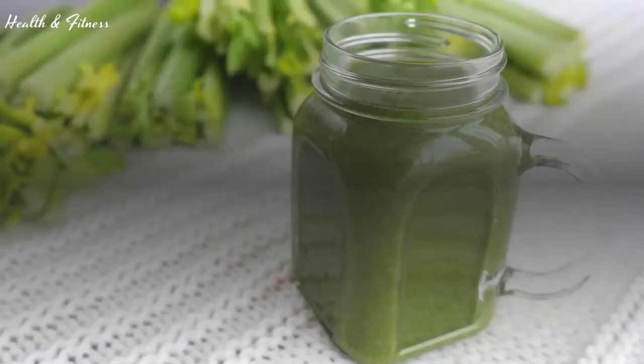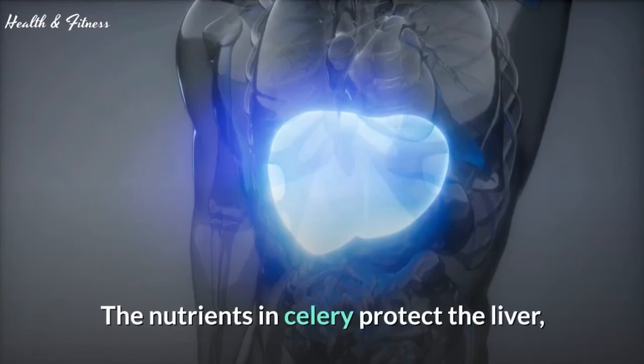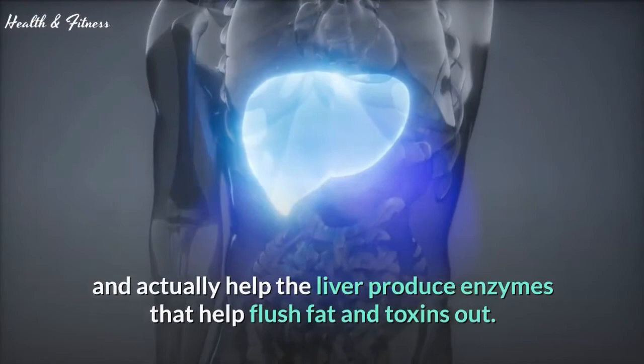Celery juice improves digestion by increasing circulation in the intestines, getting things going and moving. Celery juice also aids the liver — studies show that celery helps reduce fat buildup in the liver.